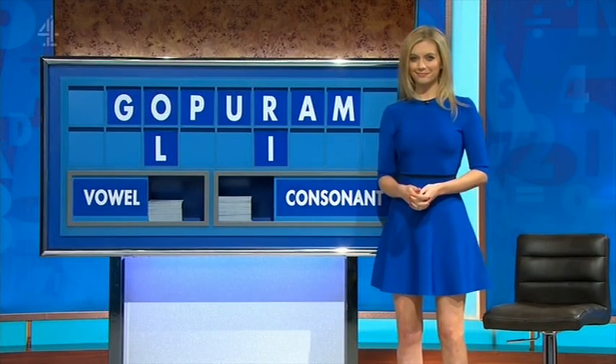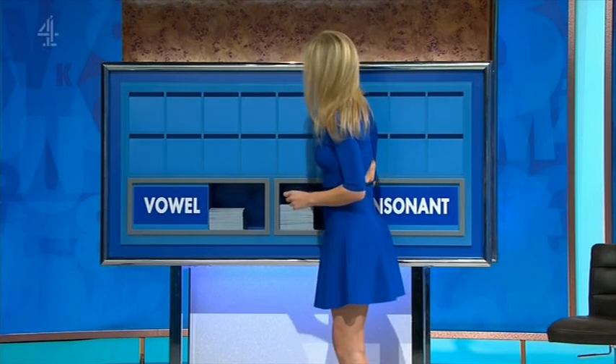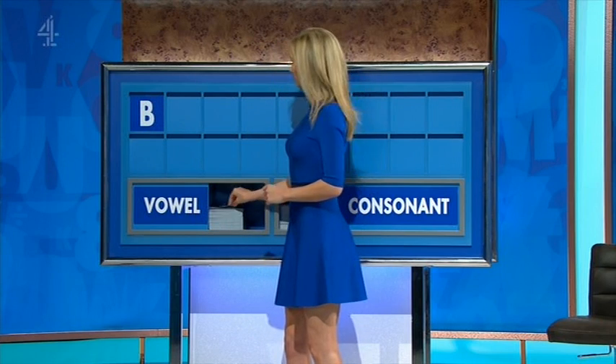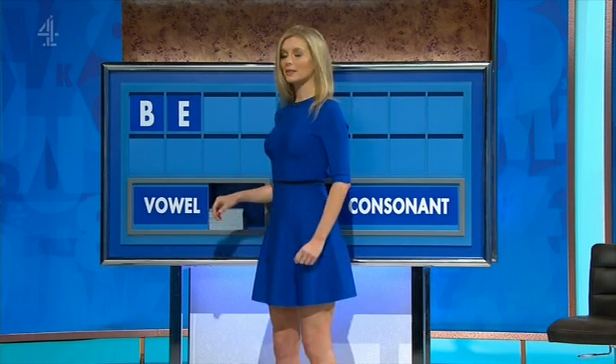All right. Seven points to Shib. Hi, Shabir. Can I start with a consonant, please? Thank you. Start with...